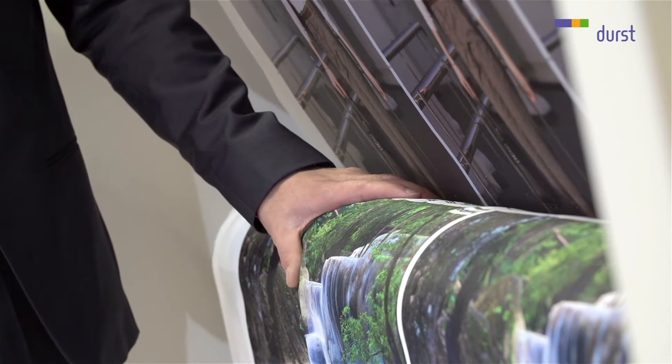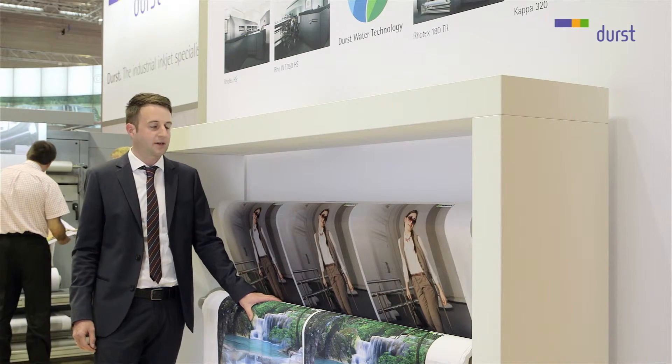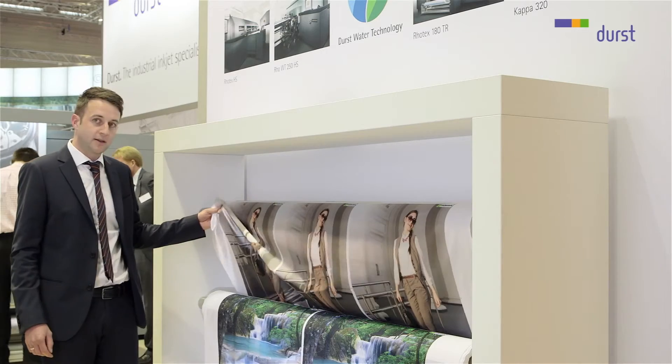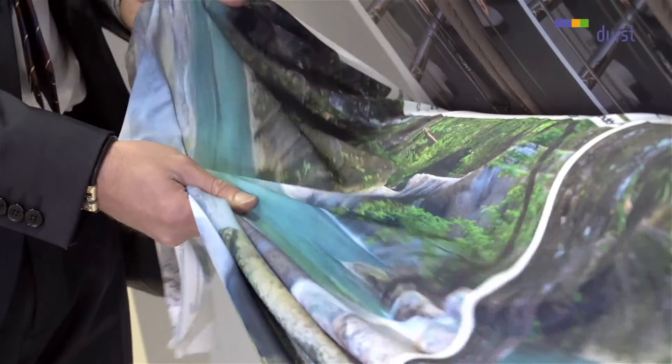Here we show some beautiful applications printed on dye-type paper and transferred onto polyester. All these medias are non-coated medias. It could be a high-end interior decoration on satinette,